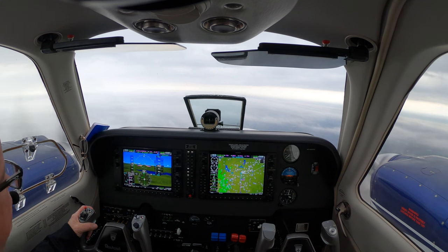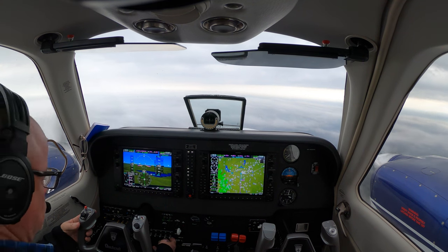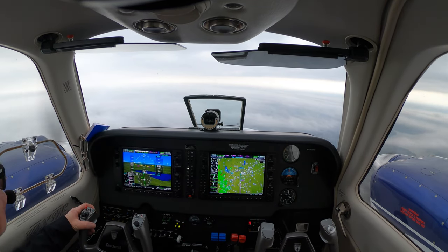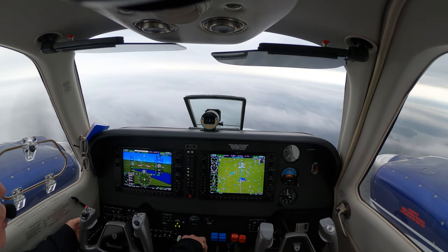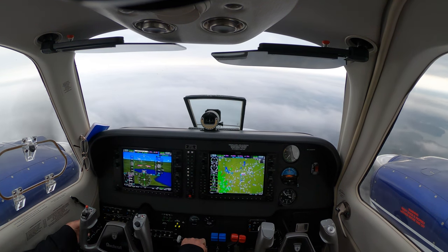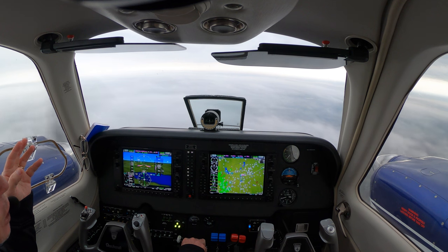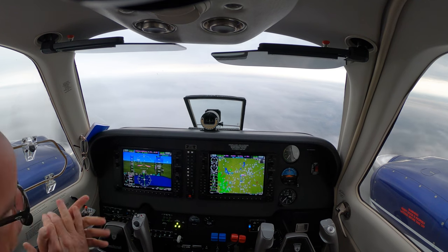Greensboro Tower, Baron 5-1-5 Bravo Echo, ILS 5-right. Baron 5-1-5 Bravo Echo, Greensboro — correction, Greensboro Tower, runway 5-right, wind 2-9-0 at 5, clear to land. Caution wake turbulence, 757 departing. Okay, cleared to land 5-right, 5-1-5 Bravo Echo. Now we're going to pull our power back to like 16-15 inches. We're doing 144 but we're looking for 122, so we're going to gradually slow to 122. He wanted me to keep my speed up, but we got somebody departing. Oh my goodness, this is crazy.